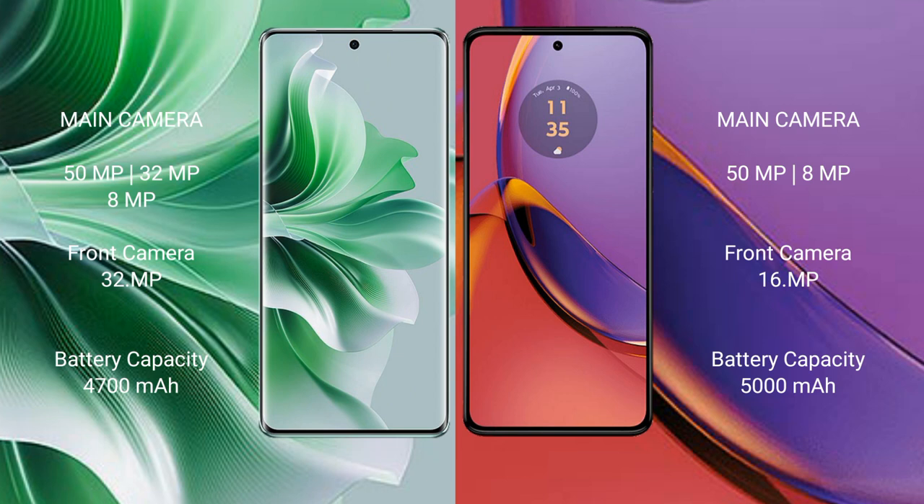The Oppo Reno 11 Pro has a 4700mAh battery with 80W fast charging support. The Motorola Moto G84 has a 5000mAh battery with 30W fast charging support.